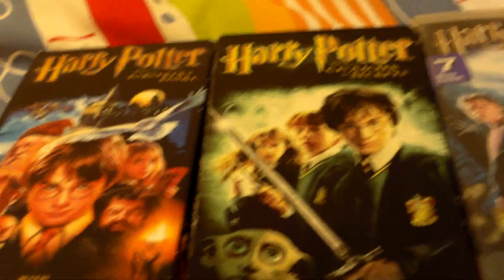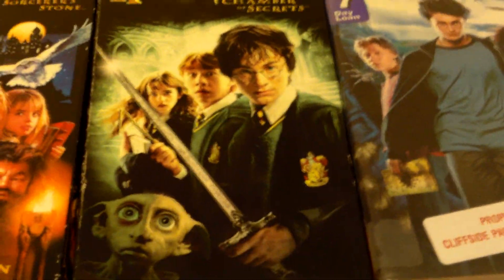Tell me if the fourth one did release on VHS. I do not really know. That's good. Goodbye.